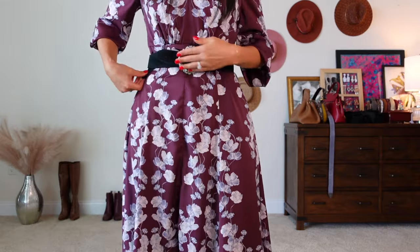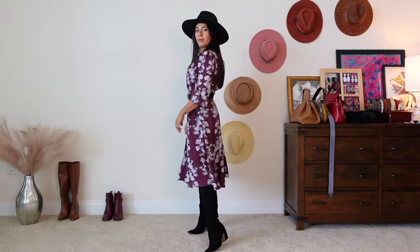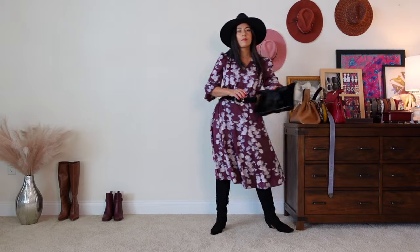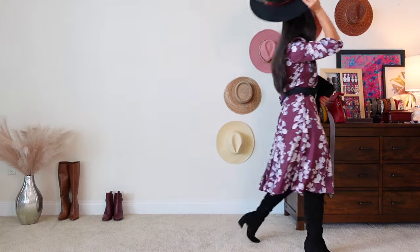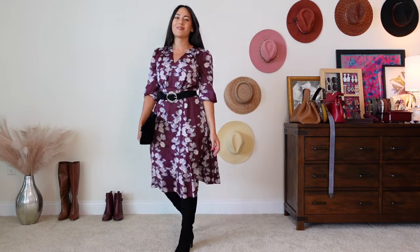For this next outfit variation, I'm going to swap the lavender belt for a black belt, which looks really gorgeous — but with the fedora, it just feels like too much. Here's a tip: don't overdo your accessories, especially if they all match. Take a final look before heading out the door and decide if you want to add a piece or take one away. In this case, I'm going to lose the fedora.